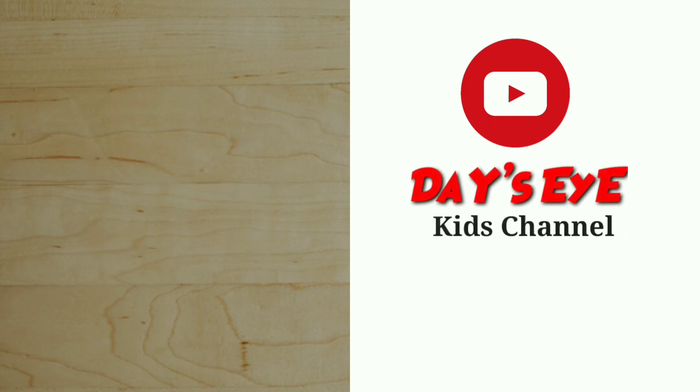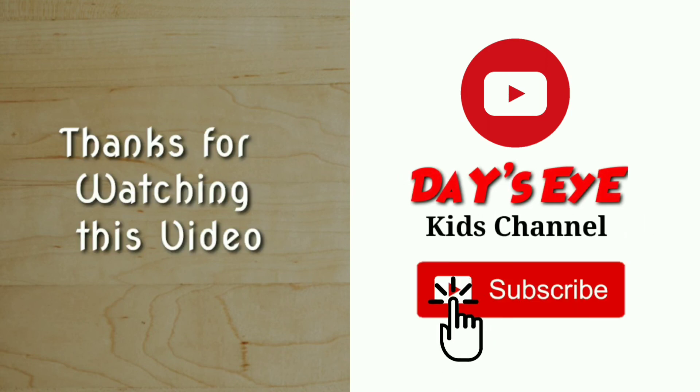Thanks for watching this video. If you like this video, please share and subscribe.